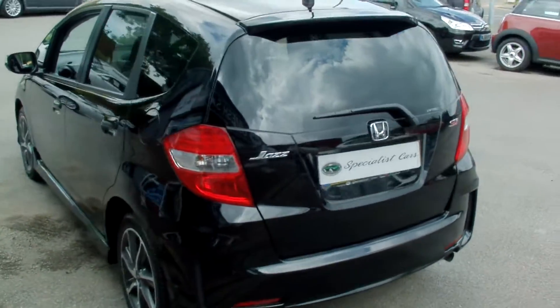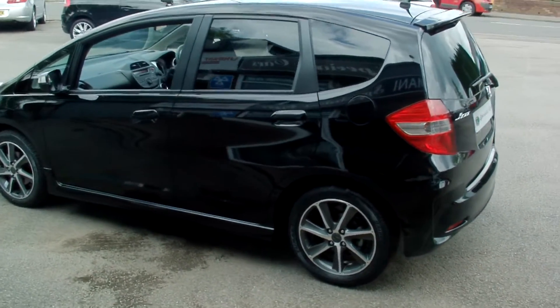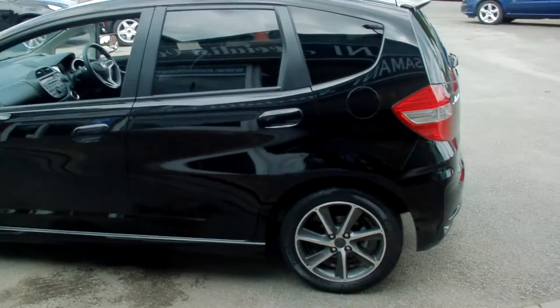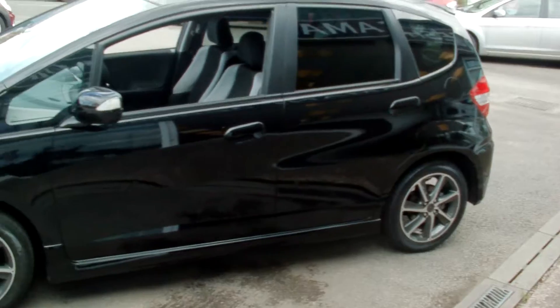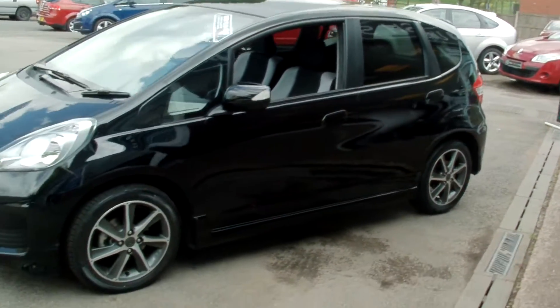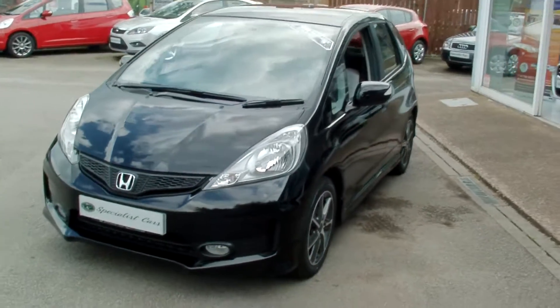This car is like brand new — it really is. Having covered just 4,576 miles, yes just 4,500 miles. One owner from new. Absolutely gleaming.